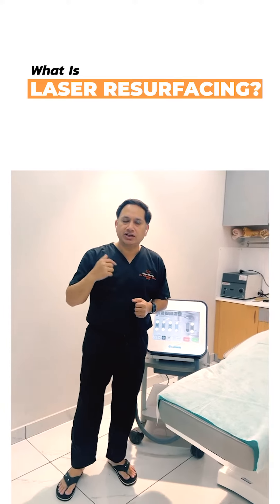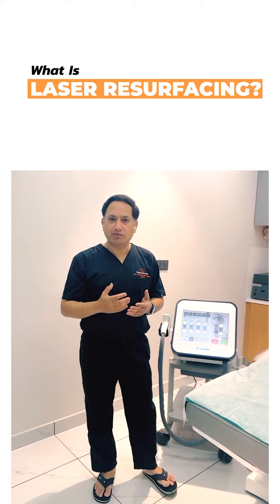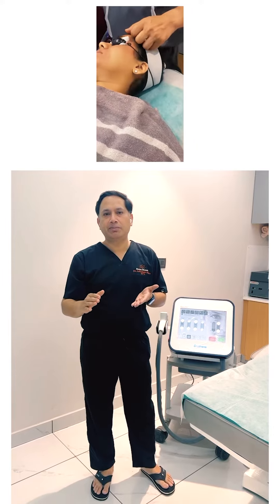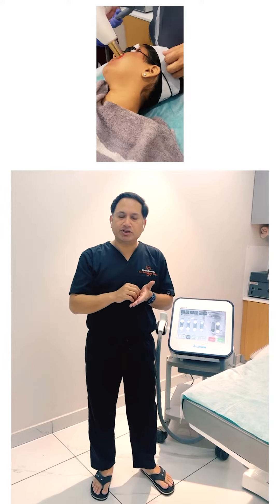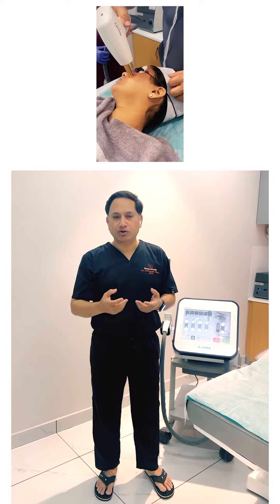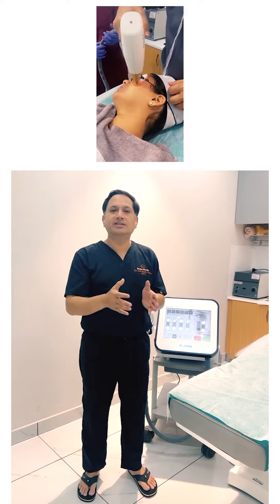When we are doing facial rejuvenation with the help of laser beams, light beams, in which they act upon our skin, remove the superficial layer, which is known as epidermis, go deep into the dermis and stimulate the collagen formation, which causes our skin to become more smooth and firm. So, this is laser resurfacing.